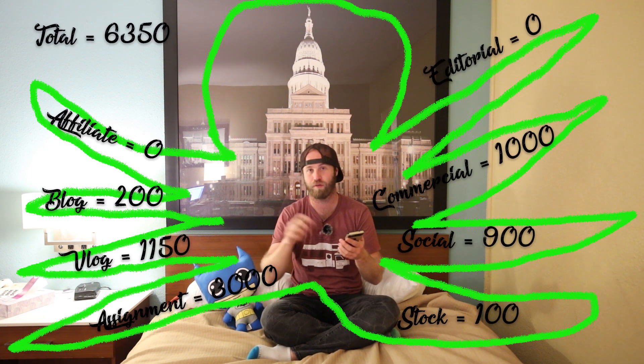In total, my gross was $6,350 this month, which is really great. That's about the number I strive for — $6,000 to $7,000 is just a fantastic number for the gross. But as you'll see, my costs were a little bit high this month.